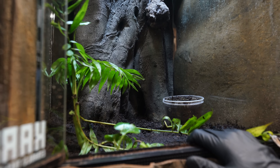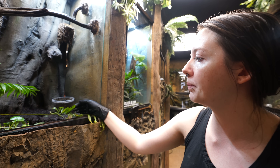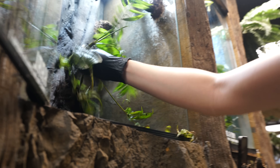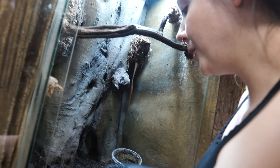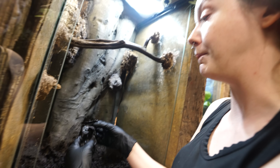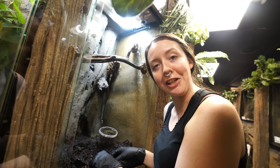Lori actually went and got us a couple bromeliads — we'll use this pretty purple one here. What we have to do before we can get started planting is deal with this — it's like a swamp. So we're gonna pull probably about 75% of it out, put in new ABG, and get our plants in there and hope Carl doesn't destroy them. We've run into a problem: when you're doing a bioactive enclosure you usually want to use a screen. We did — I used a weed barrier because we ran out of screen, and it has disintegrated. So this is gonna be a huge mess to clean up.